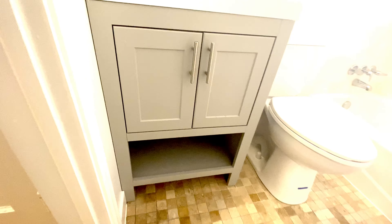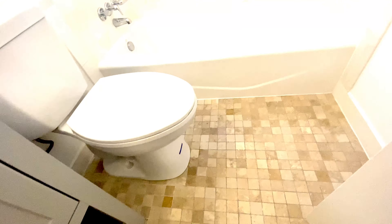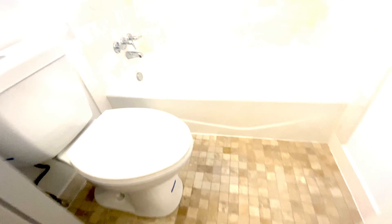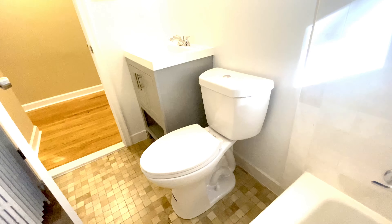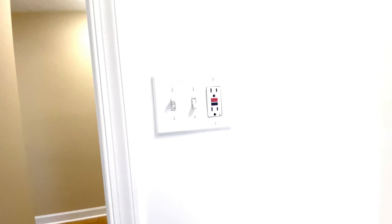Here we have the bathroom. We have a beautiful vanity sink, and this is a real cast iron bathtub — we love real cast iron tubs. Look at this tile work — this is yellow marble, and it's absolutely gorgeous. The floor is travertine, with small tiles. We have a low-flow Niagara toilet, a Panasonic Whisper Quiet exhaust fan, and a GFI outlet.